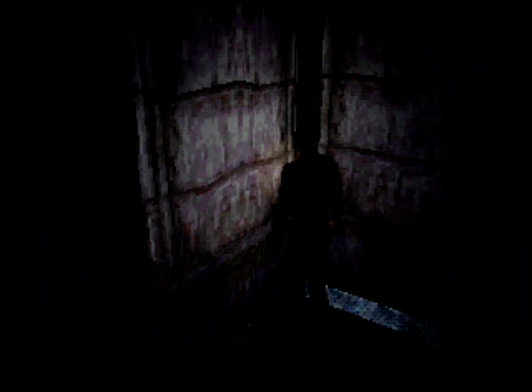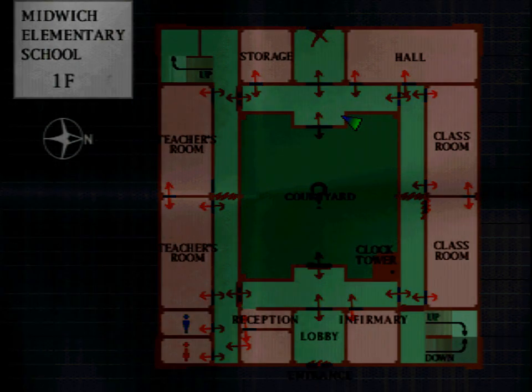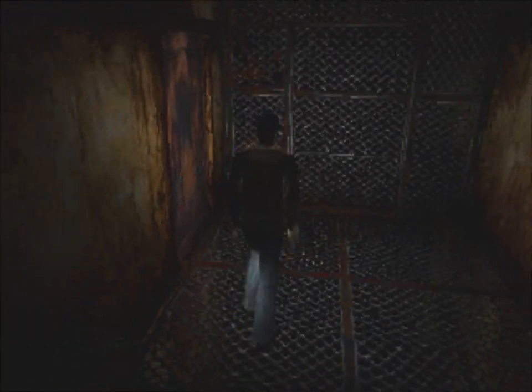Classroom key. Which classroom would that be for? That's gotta be for the second floor classroom on the top right of the map. Because if I can get into there, I can probably get into the lower classroom, which will then take me into that hallway spot I have never been to. Here we go — into the locked classroom.